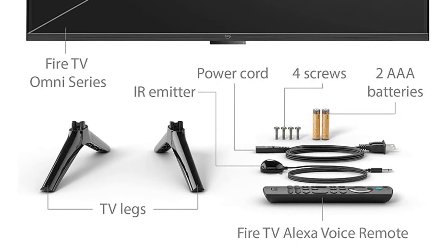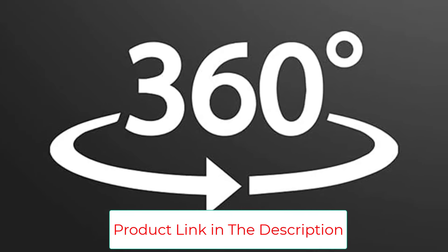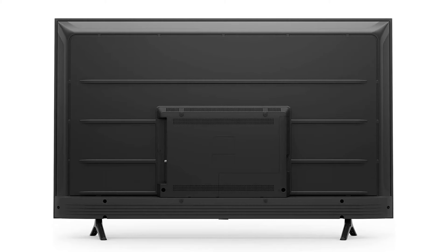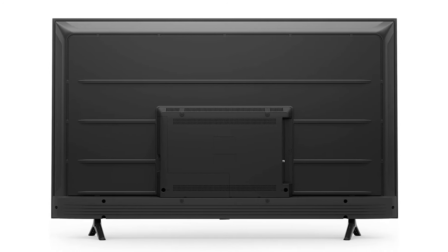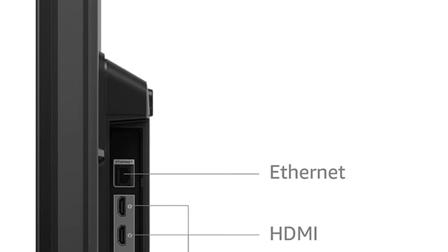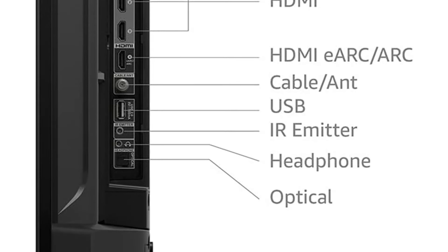The Amazon Fire TV Omni Series gives you access to over 1 million movies and TV episodes, plus the streaming platforms you subscribe to. Use the TV's AirPlay function to share videos, photos and music from your compatible smart devices to your Fire TV. The Amazon Fire TV Omni Series is available in multiple sizes — prices vary.